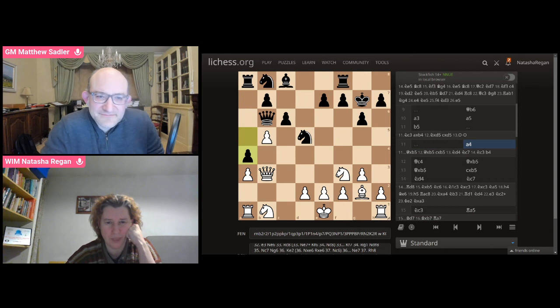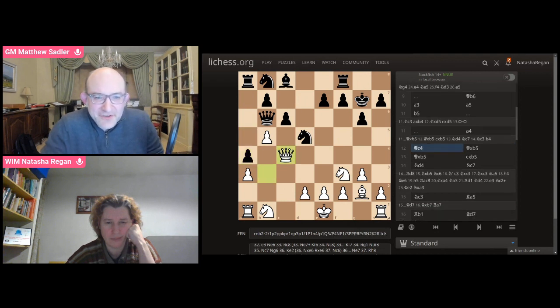He actually threw in an intermediate move, A4. It's always difficult to know whether these are good or not. On the one hand, it gains a tempo. On the other hand, his Queen side pawns get a little bit static like that. If you had the pawn on A5, it would be easier to push B4. But it's one of those tricky ideas. This was very nice — I like this very much, what you did here.